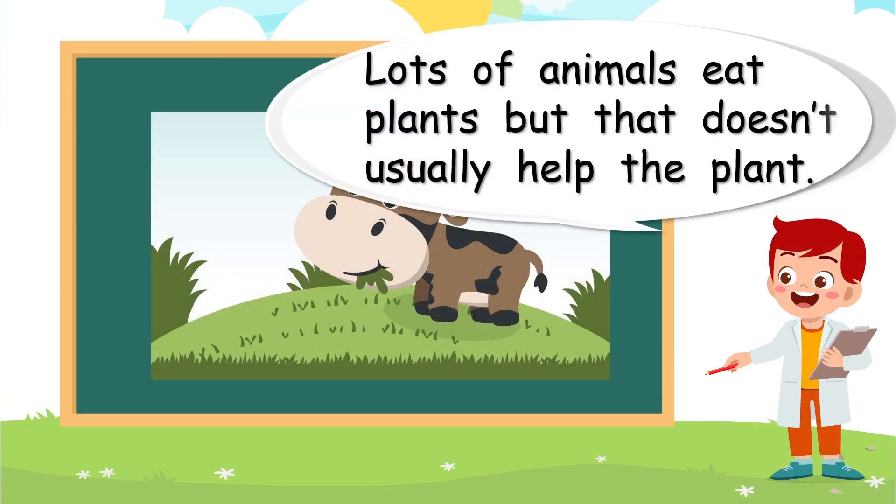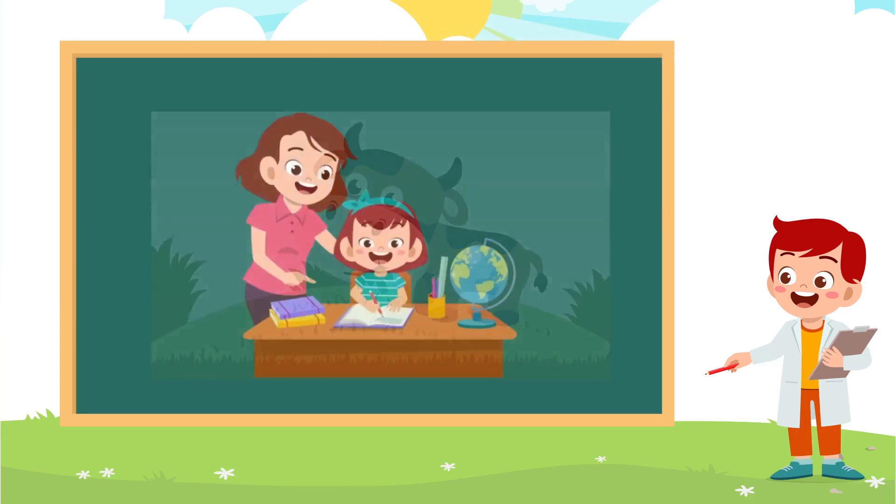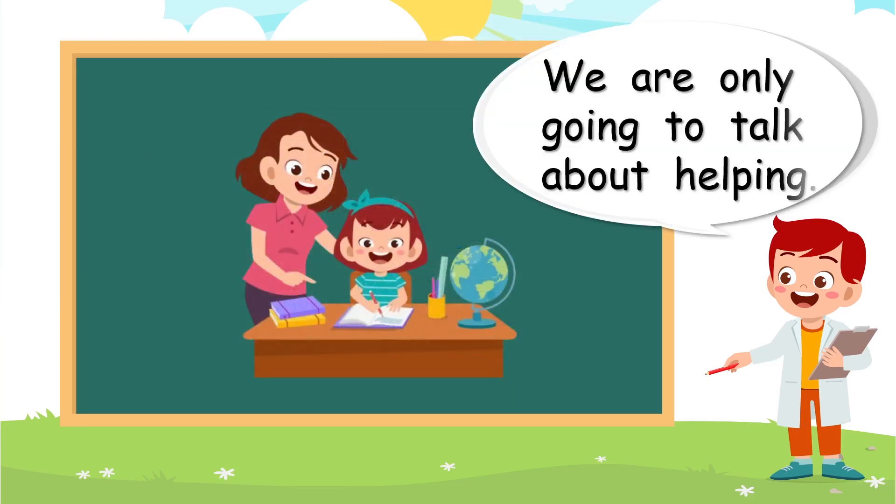Lots of animals eat plants, but that doesn't usually help the plant. It certainly helps the animal, but not the plant. We are only going to talk about helping — just like mum helps you with your homework. It's all about helping today.